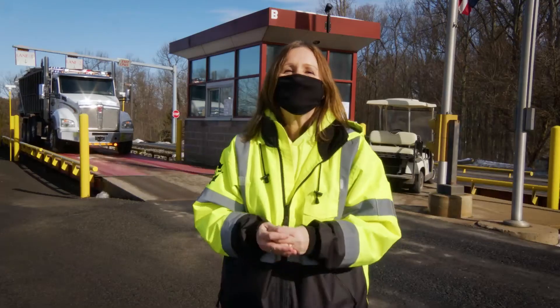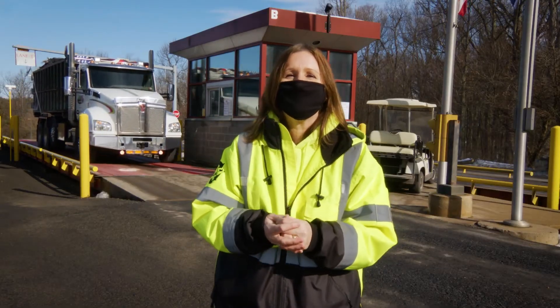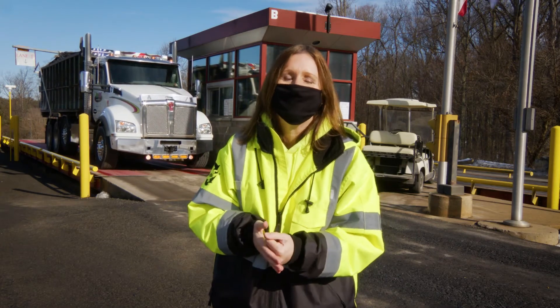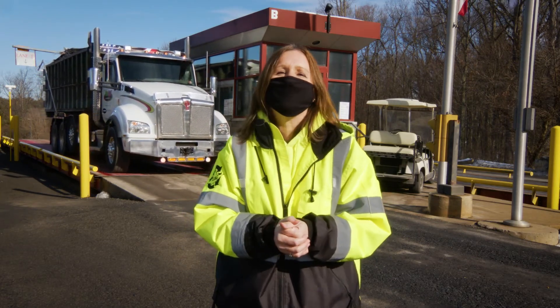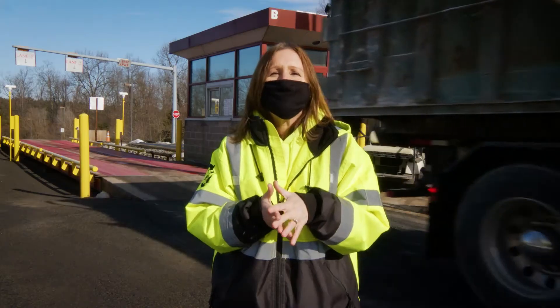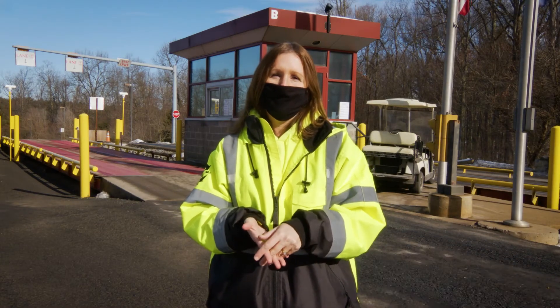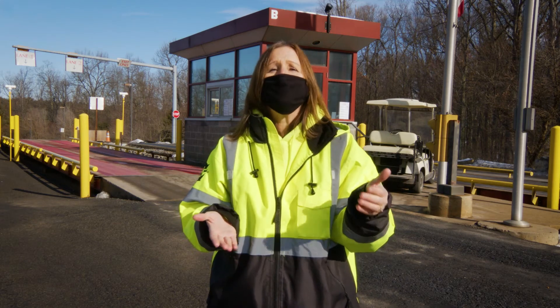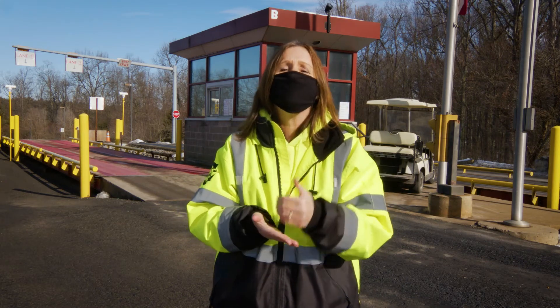Thank you so much for coming on a tour of the Center County Recycling and Refuse Authority. I hope you had fun and learned a lot too. Did you know that a typical fifth grade class weighs about 2,000 pounds or one ton? That costs about $75 to dispose of at our facility. But that same fifth grade class, if they were aluminum, would be worth about $1,500.